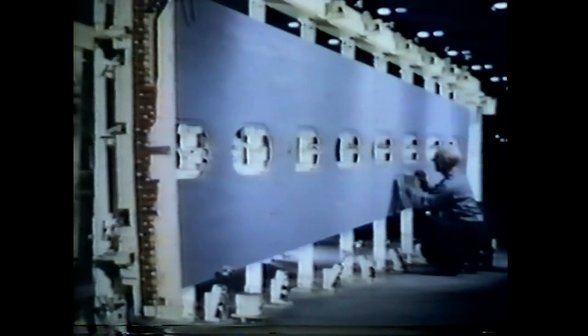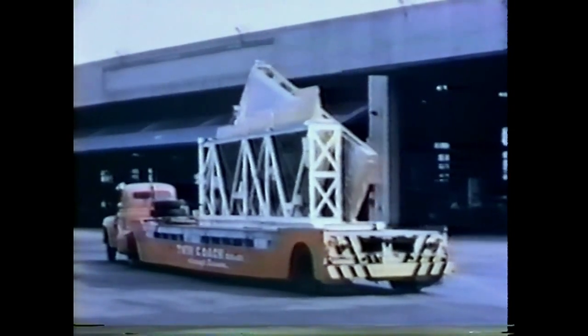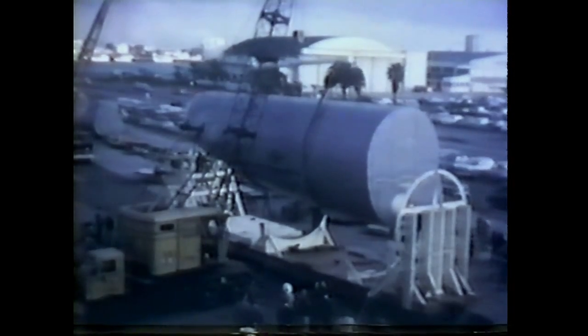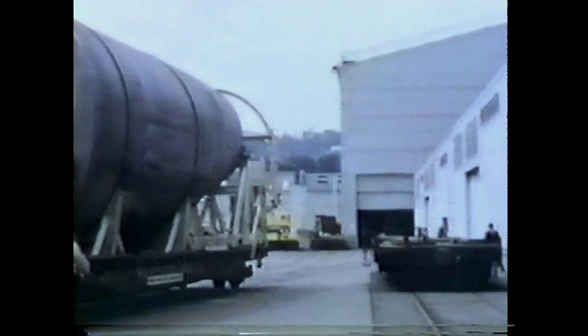Other major subcontractors are Northrop Aviation of Hawthorne, California, producers of the outboard ailerons, outboard wing, and wingtips; the Twin Coach Company of Buffalo, New York, the most distant of the major subcontractors, manufacturers of the vertical fin and rudder; and the Ryan Aeronautical Company of San Diego, California, manufacturers of the aft body section and the aft mid-body section — the largest airplane part ever to be moved by rail, measuring 12 feet wide, 40 feet long, and reaching 17 and a half feet at its highest point.